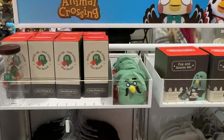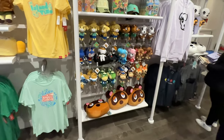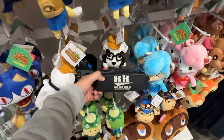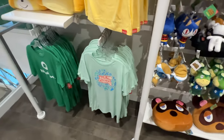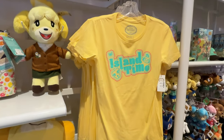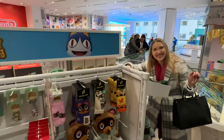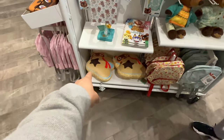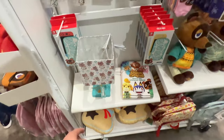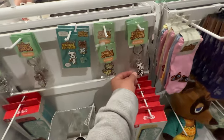Got some Animal Crossing stuff here. Look at all the Animal Crossing plushies — KK Slider. Island time, this is a cool shirt. She's loving the sounds. Look at the bells. Of course, Tom Nook — he's so greedy. This lamp is pretty sweet. I like the keychain here for KK Slider.